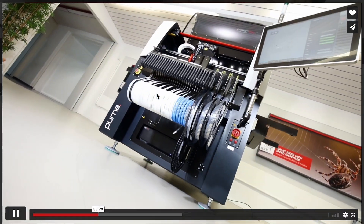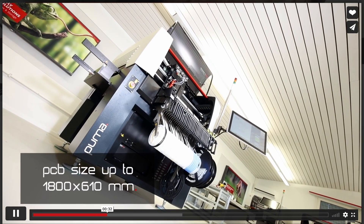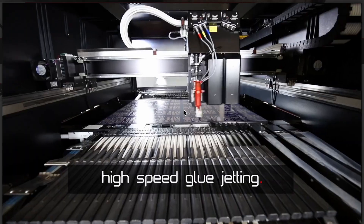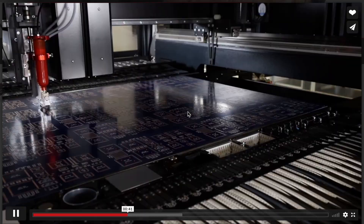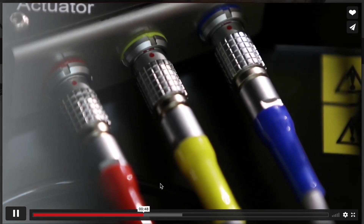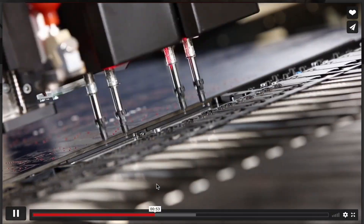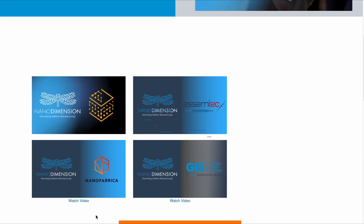Electronic components come on reels, and the pick-and-place machines pick them at an incredibly fast pace — it is absolutely mesmerizing to see in real time. They are placed onto the PCBs — in this case, traditional flat printed circuit boards. These technologies are being adapted to be fully integrated into the specifics that Nano Dimension ultimately needs. Nano Dimension also acquired Nanofabrica, an Israeli company specialized in 3D printing of micromachined parts.